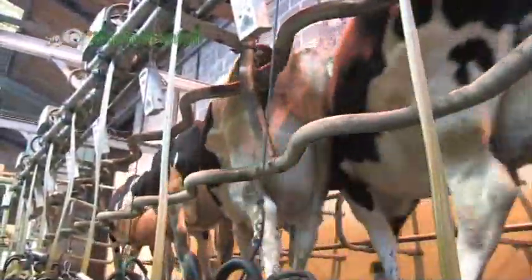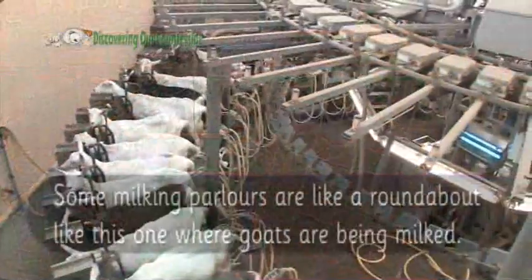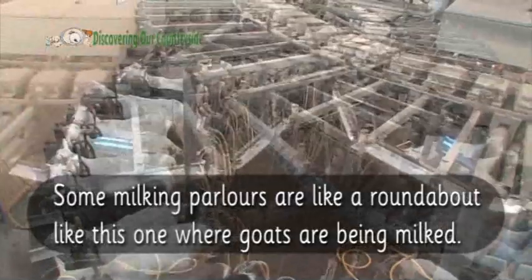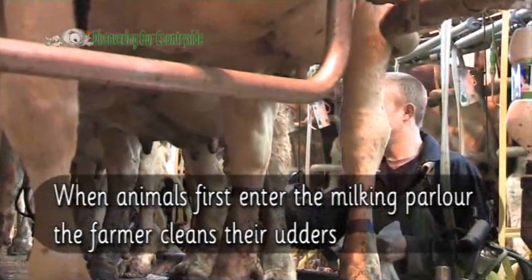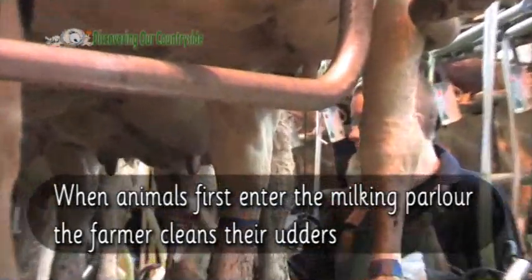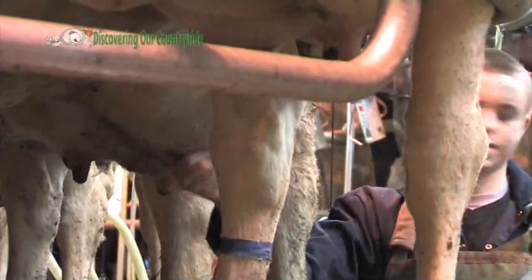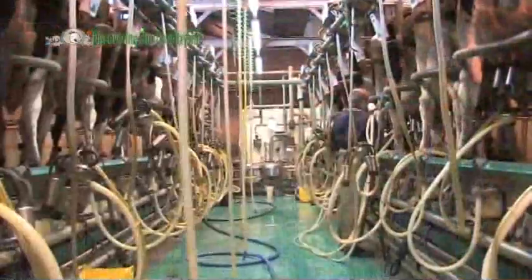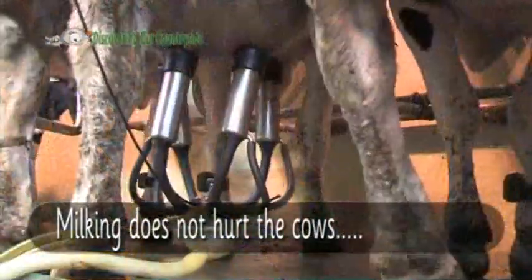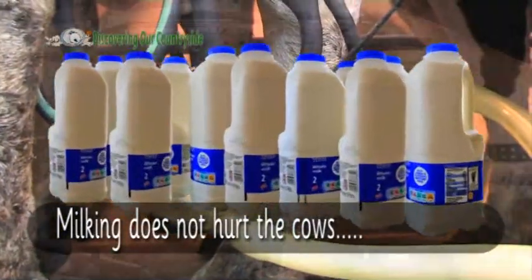They go into a milking parlour to be milked. Some milking parlours are like a roundabout, like this one where goats are being milked. When animals first enter the milking parlour the farmer cleans their udders. This is to help stop bacteria getting into the milk. Milking does not hurt the cows; in fact cows are happy to be milked as they can get rid of the weight of the milk in their udders.